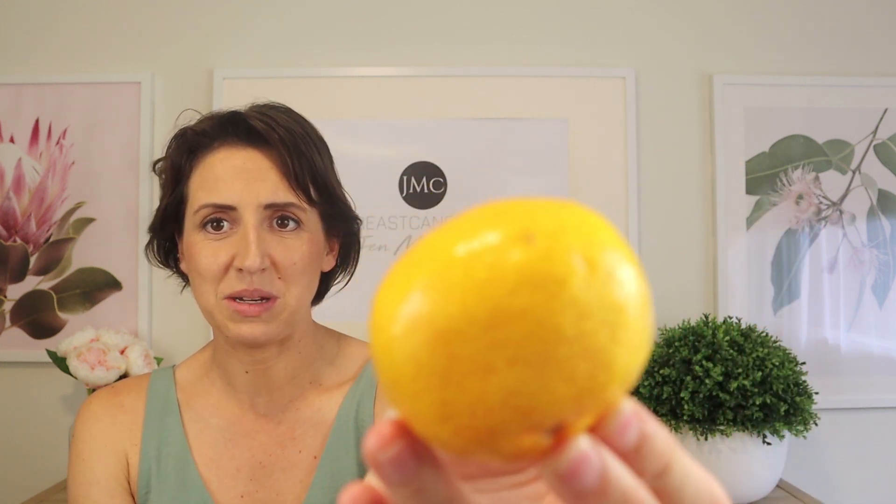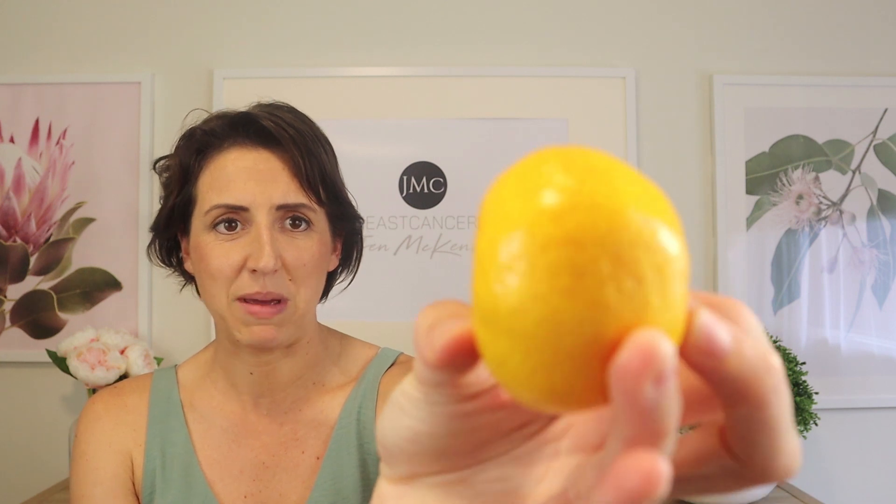One of the other really common signs and symptoms is a condition known as peau d'orange, where your skin can literally look like the outside of an orange peel — hence why I've held up this mandarin. If you look at the skin of this mandarin closely, you'll see all those little dimples on the surface. That's similar to what radiated skin can look like. The reason this happens is that the tension on the skin causes the hair follicles to invert, giving it this orange peel appearance. That's peau d'orange — another classic symptom of radiation fibrosis scarring.